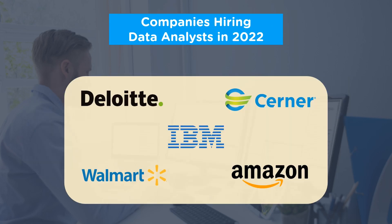Finally, let's look at the top companies that are hiring data analysts in 2022. Here we have the consultancy and Big Four giant Deloitte, and the pharmaceutical company Cerner Corporation. Then we have the tech giant IBM, retail company Walmart, and the e-commerce leader Amazon.